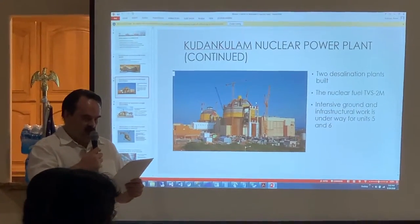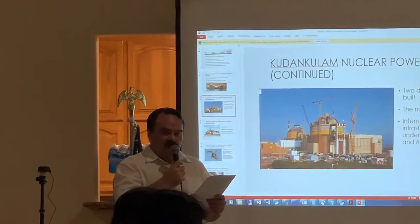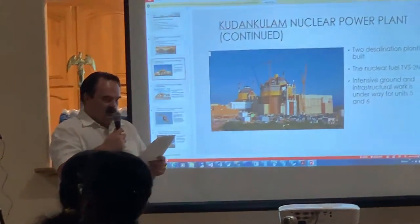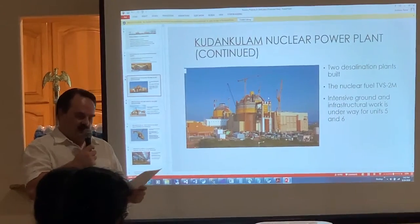According to Russian officials, a new nuclear fuel plant will be built near the Kudankulam power station. This will allow India to produce all nuclear fuel rods for its own use and for export.